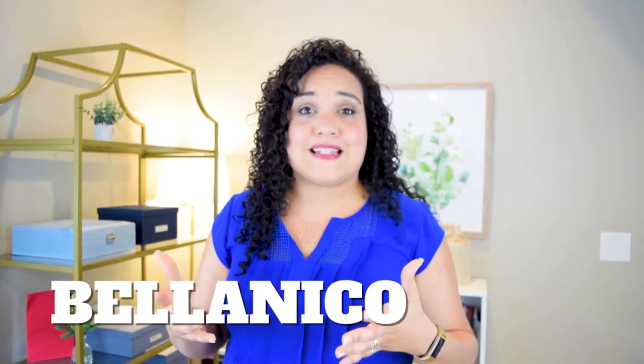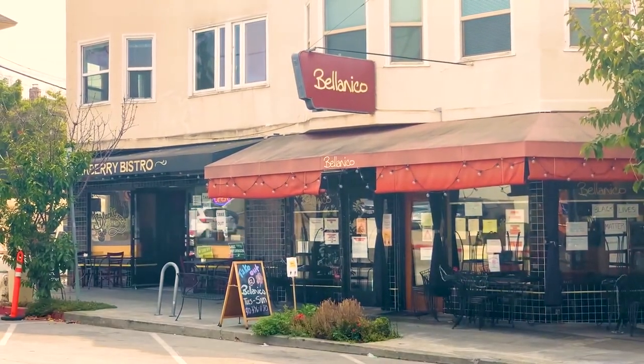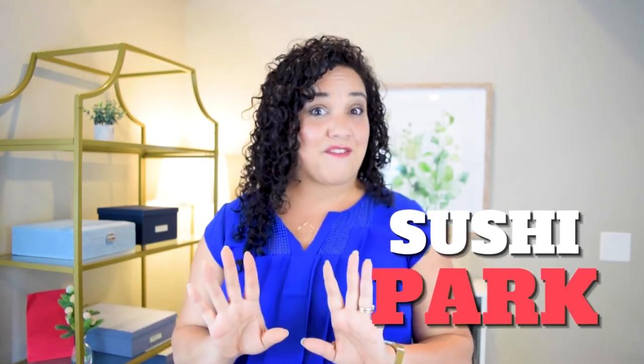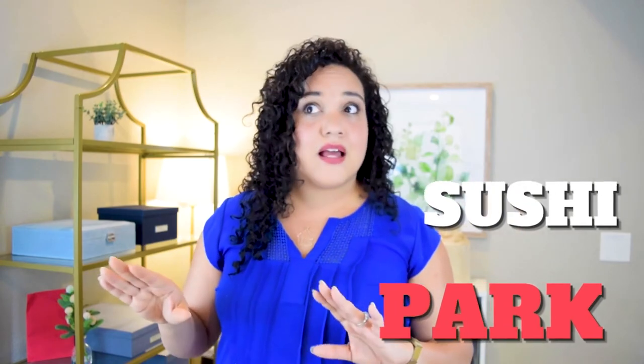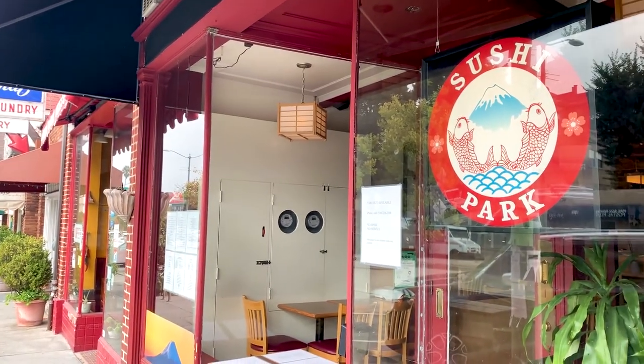You've got Bella Nico's, which is fabulous for Italian fine dining. I can't tell you how many anniversary and Valentine's dinners my husband and I have had there. Always get the chef's menu — whatever it is, it's going to be delicious. You won't regret it at all. And then there's Sushi Park, which is one of my favorite little sushi spots. It's a little hole in the wall, but the food is so nice, and they've got really great tempura.